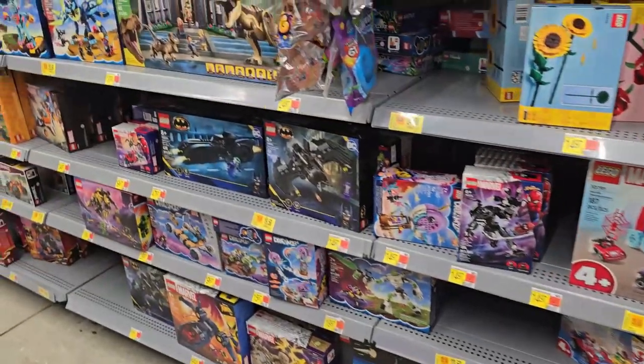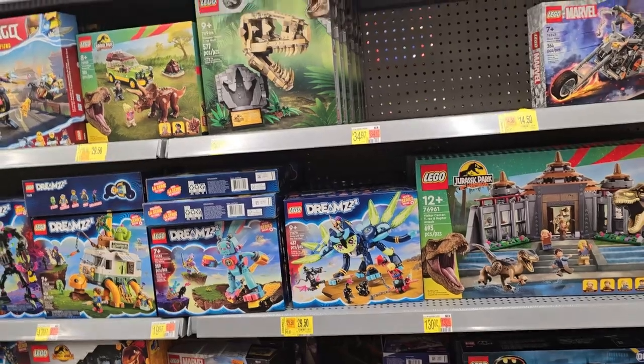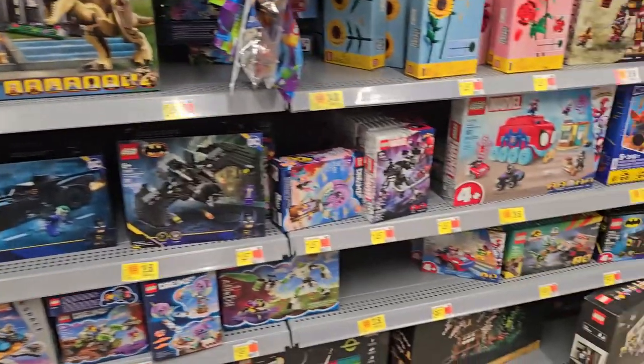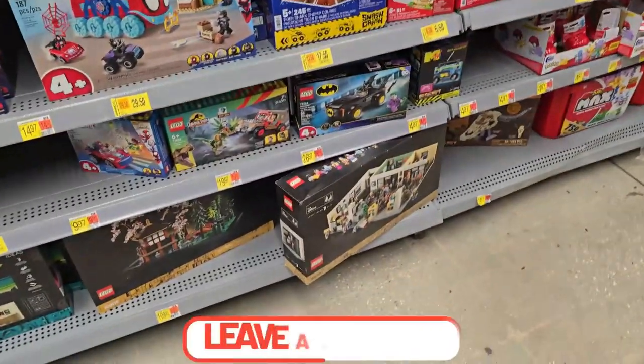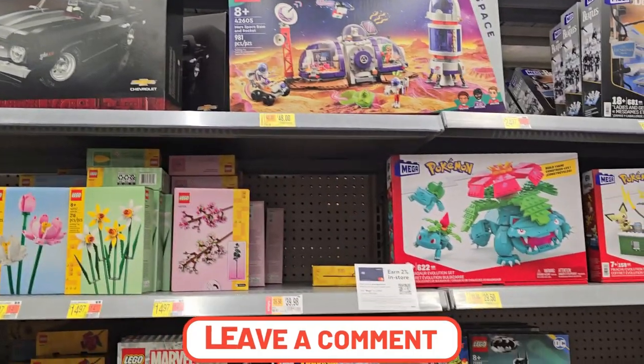I really want these botanical sets to go on clearance — I wonder when they're gonna. But there you have it guys, check out your local Walmart. Let me know down below what your local Walmart has on clearance.